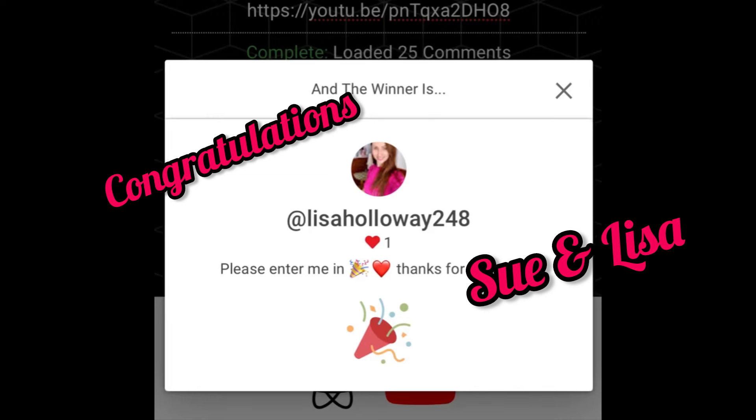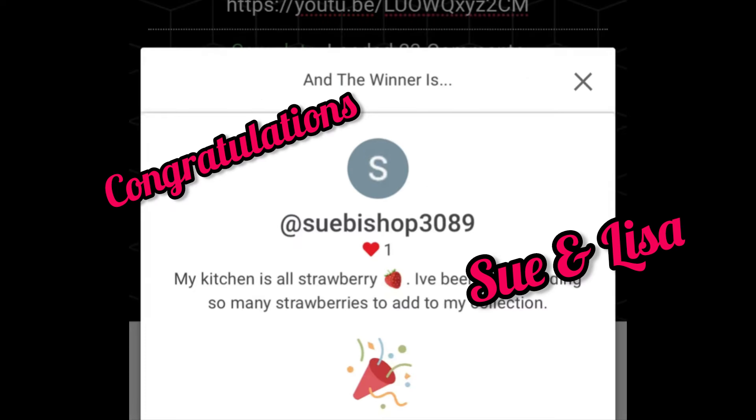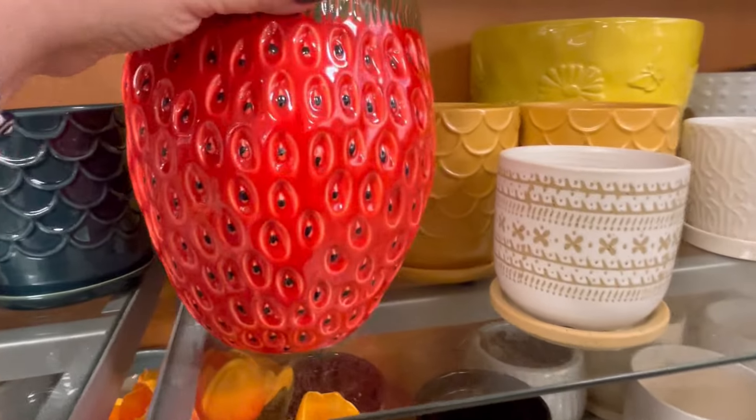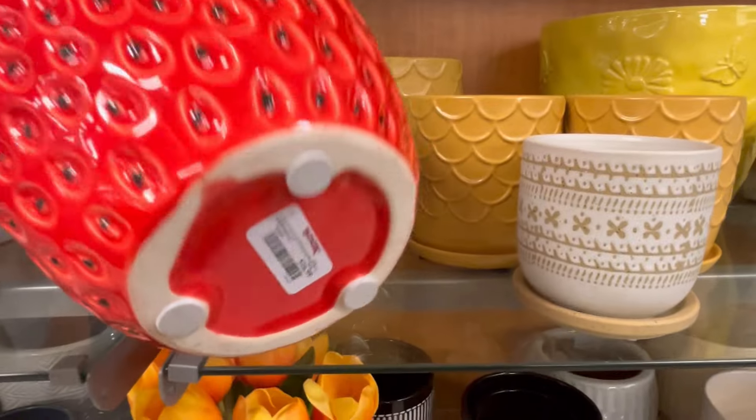This is my first little giveaway. You guys, please shout them out in the comments. And again, I think I'm going to be back probably the first week of May with another one. So keep tuning in. I just appreciate you guys so much for getting me to 100,000 subscribers.